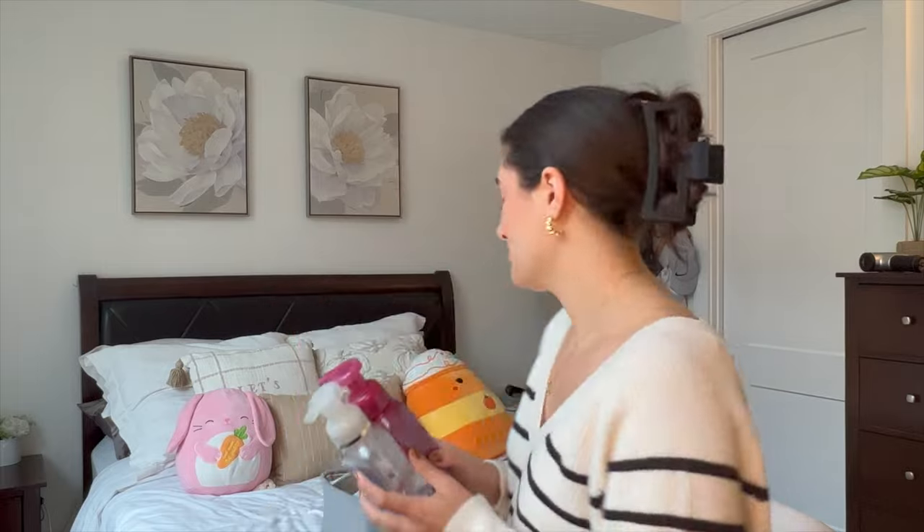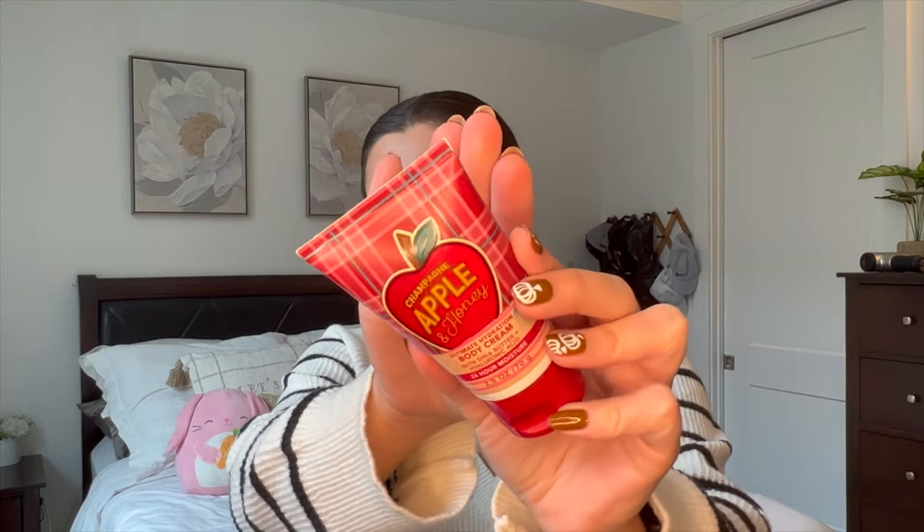The one actual body care item I used up is this mini Champagne Apple and Honey Body Cream — just a tiny guy. I loved Champagne Apple and Honey in September going into October. It was really nice, just fresh and fruity. It kind of smells like candy almost, so I really enjoyed it.